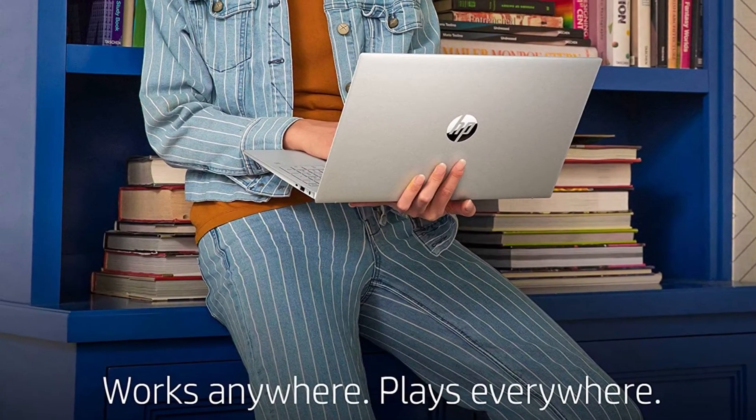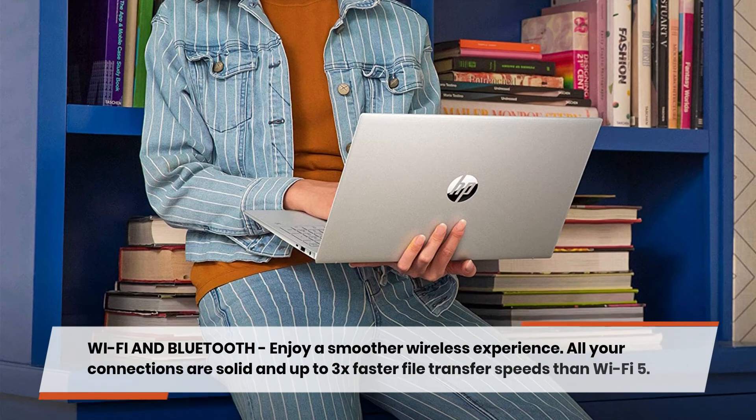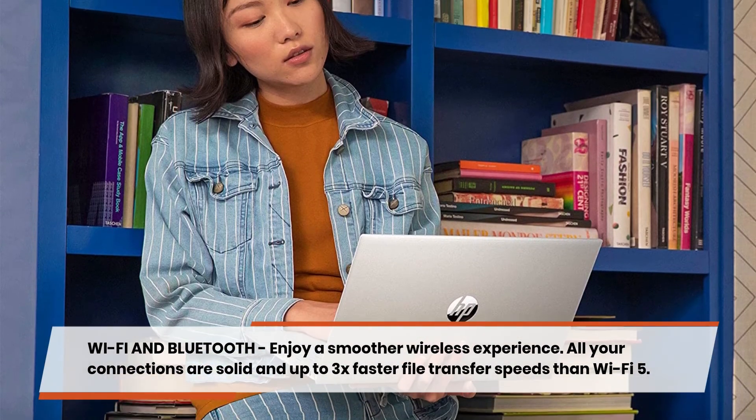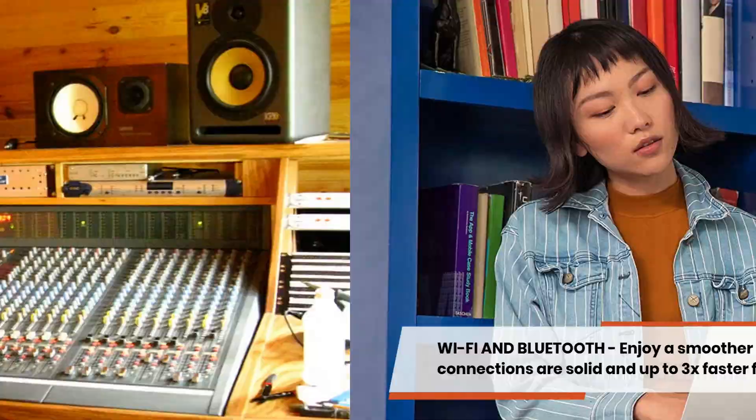Additional Features: Wi-Fi and Bluetooth — enjoy a smoother wireless experience. All your connections are solid and up to 3x faster file transfer speeds than Wi-Fi 5.